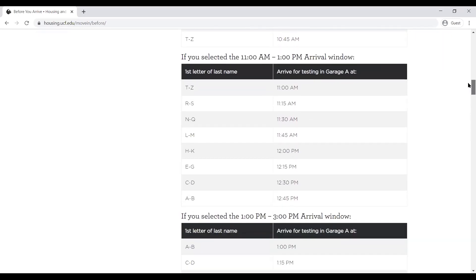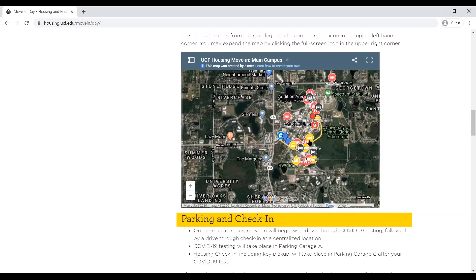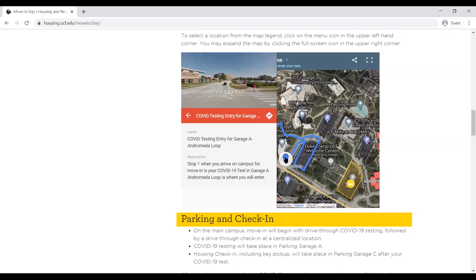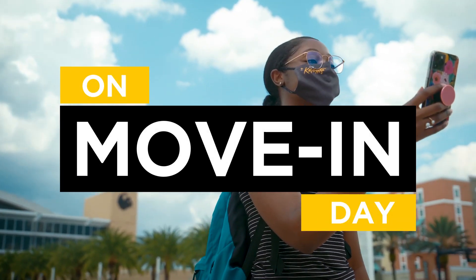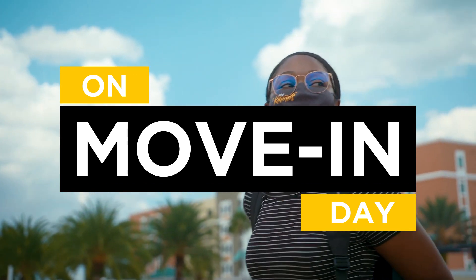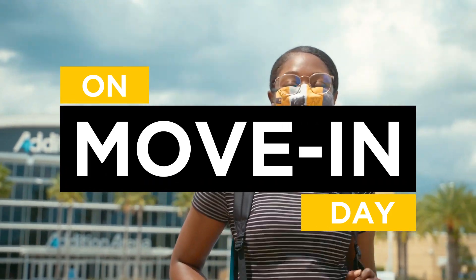Be sure to review all check-in information on our move-in day webpage, including the move-in map. This map will be a great resource for driving and walking directions. On move-in day, you will want to dress comfortably, stay hydrated, and plan for the heat and possible rainstorms. Review our packing list and make sure you have your ID before you leave home.